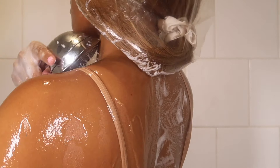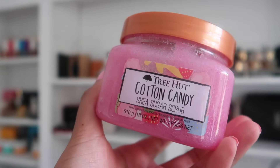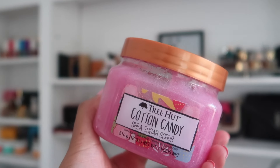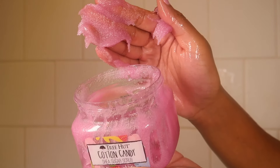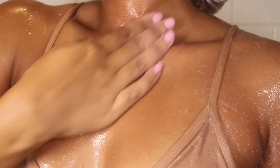Next I'm using a little body scrub. This one is the cotton candy scent from Tree Hut — it's like a strawberry cotton candy smell. It's one of my favorites from them and I always see it at Target, so if you haven't been able to find it, check Target. This smells incredible.